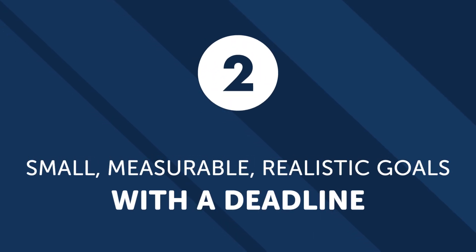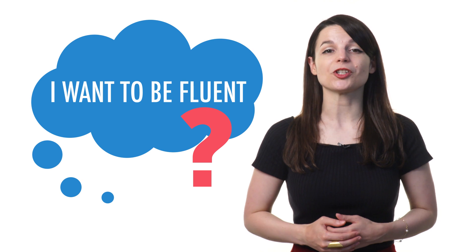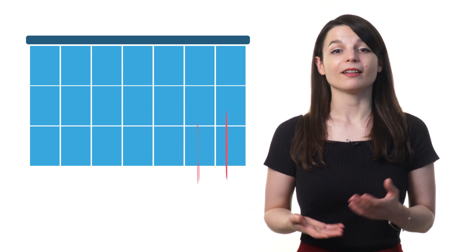Number two: set small, measurable, realistic goals with a deadline. Most learners fail because they set big, vague goals, like "I want to be fluent." When they realize they have no idea how to do that, they lose motivation and quit. The solution? Set small, measurable, realistic goals with a deadline. For example: finish 10 audio lessons by the end of this week, learn 20 words by the end of this week, speak one minute of conversation by the end of this month, or listen to lessons for just five minutes a day every day this month. Now your goals are small and realistic enough to accomplish — they're specific and measurable, so you know when you reach them, and the deadline gives you a finish line.